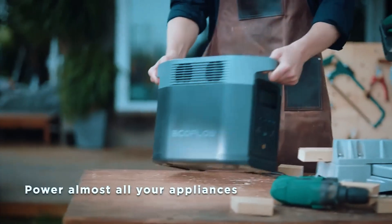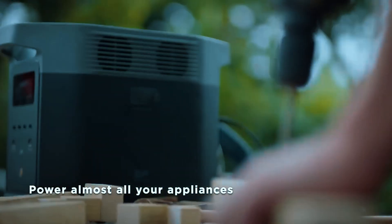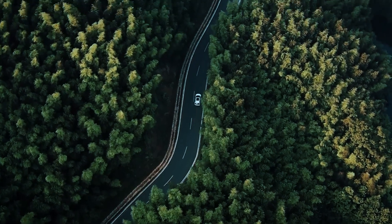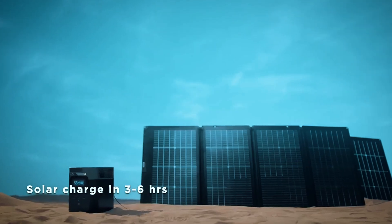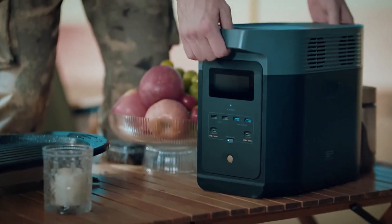Weighing in at just 27 pounds, it's light enough to move easily between rooms or throw in the back of a car. If you're in an apartment, living small, or just want a unit that charges fast and holds up over time, the EF EcoFlow Delta II is one of the most balanced and future-proof options out there.